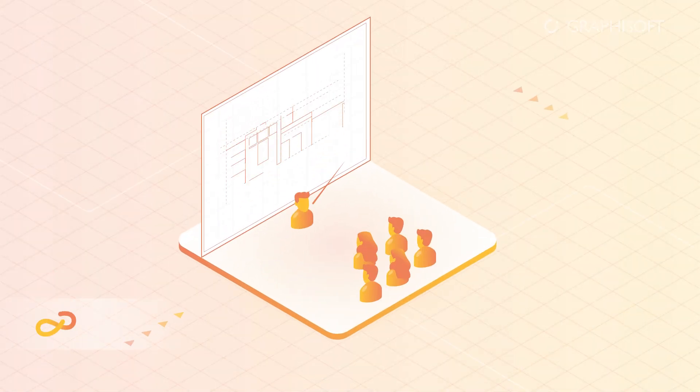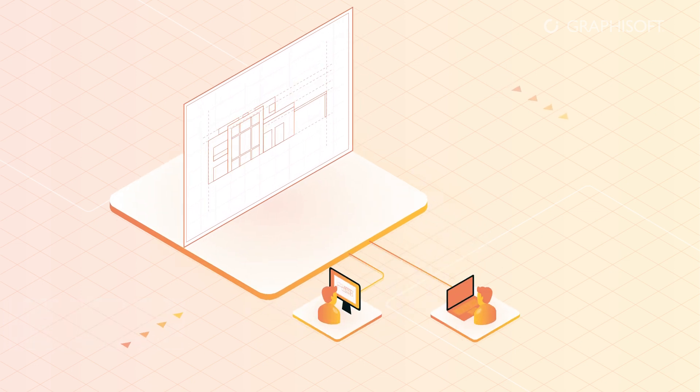The BIMx presenter and gallery help you drive the narrative of your design to get more specific and faster feedback during face-to-face presentations. Clients and other stakeholders can review the gallery in BIMx presenter mode on their own time.